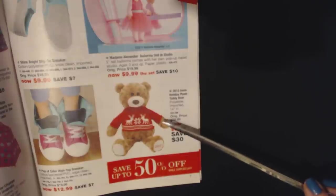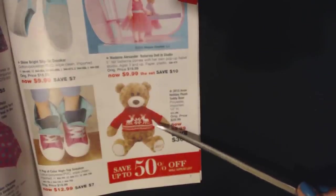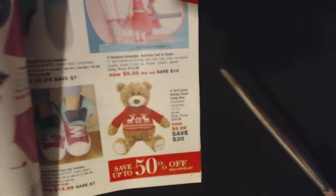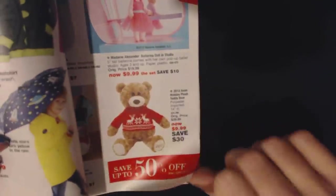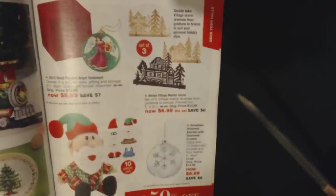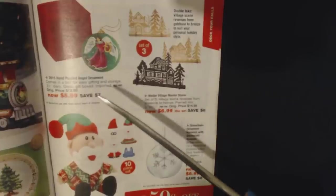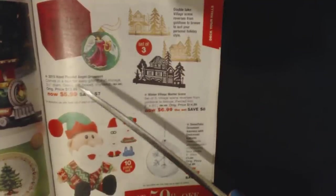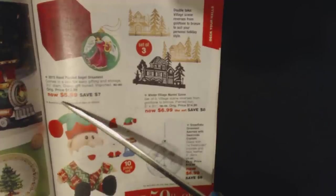This is the 2015 Avon Holiday Plush Teddy Bear — they must have had some of these left over, because this is definitely not a 2015 catalog. These are on sale for $9.99, they were $40. Maybe this is a 2015 catalog — I thought it was a current one, but it may not be. Isn't that beautiful? You can get a 2015 hand-painted angel ornament that comes in a box for easy gifting and storage for $5.99.